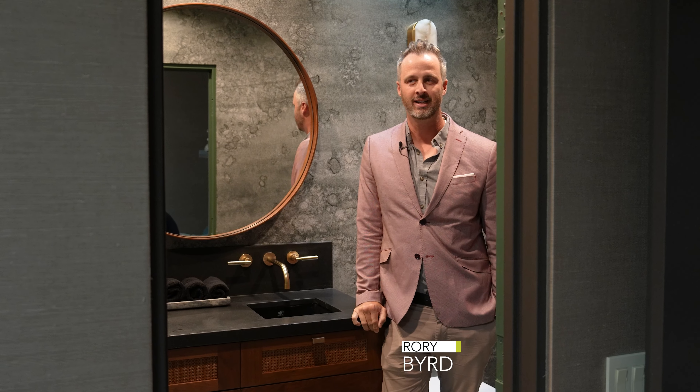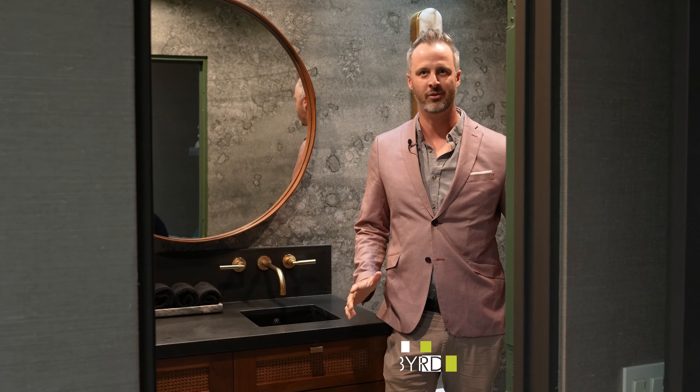Hey everyone, my name is Rory Byrd with Dornbracht, and we are here in the office bathroom designed by Huma.